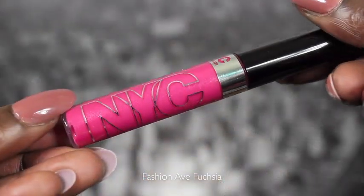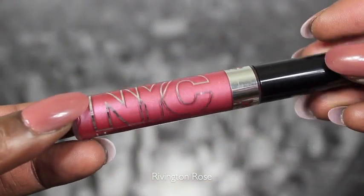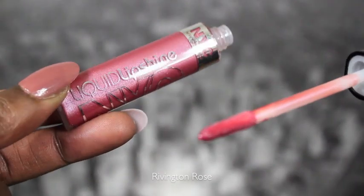I have two of the NYC Liquid Shines — one's called Fashion Avenue Fuchsia and one is called Rivington Rose. I really like them both and I've actually worn them in a couple of videos. In my bottom bar I will have plenty of links to all the lipstick videos I've done within the past few months. I have so many videos right now, especially on lipstick, so make sure to check them out.